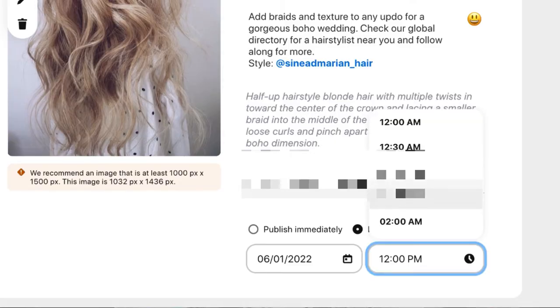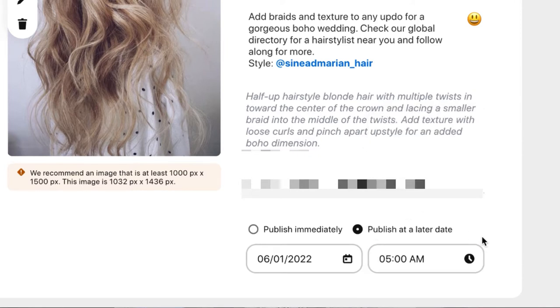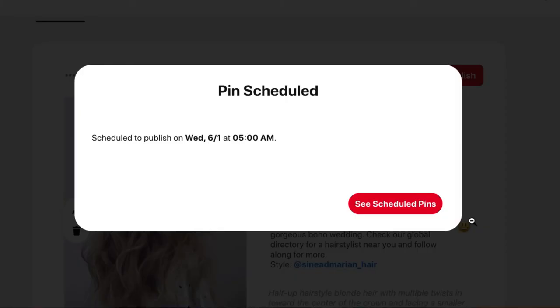Putting up a regular pin is not that difficult, but what I really like about Pinterest is that you can set these ahead of time. I'm going to publish it at a later date. I've learned through audience behavior that I want to get it up super early in the morning, so I'm going to set it for 5 a.m. and it will go up the very next day. After you click publish, you can go back and see that the pin is scheduled and in the queue ready to go.